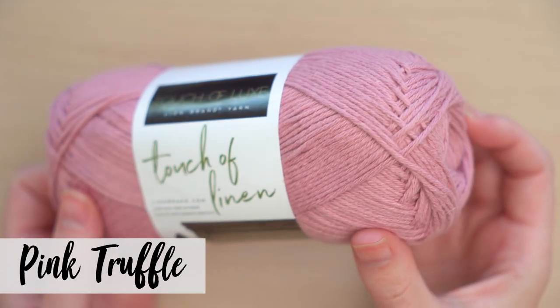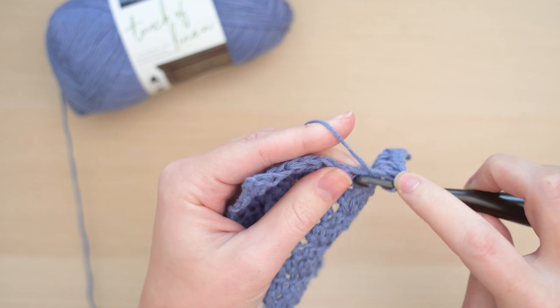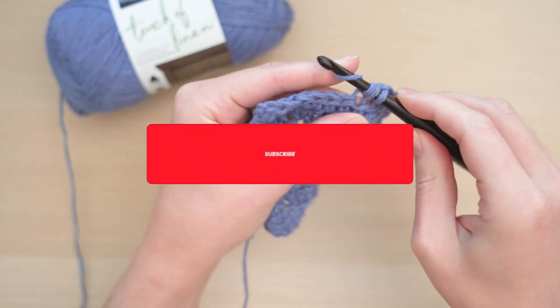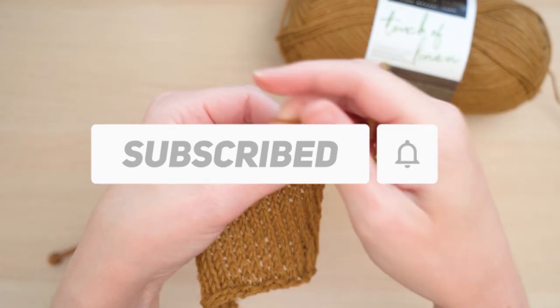You can also machine wash projects made with Touch of Linen — just lay flat to dry. I'm going to make some swatches so you can see how this works up. But first, make sure you're subscribed so you don't miss any new yarns from Lion Brand.